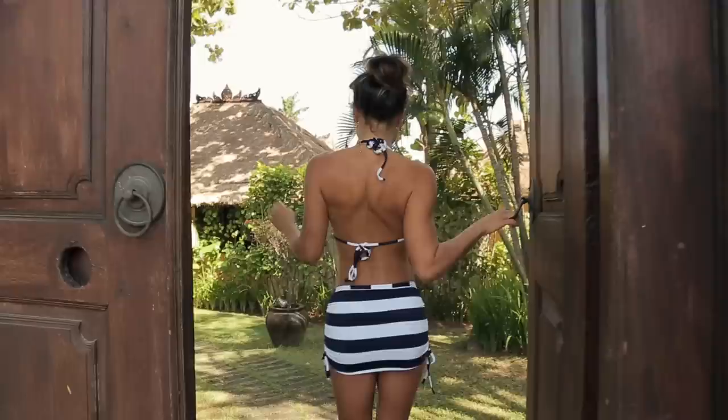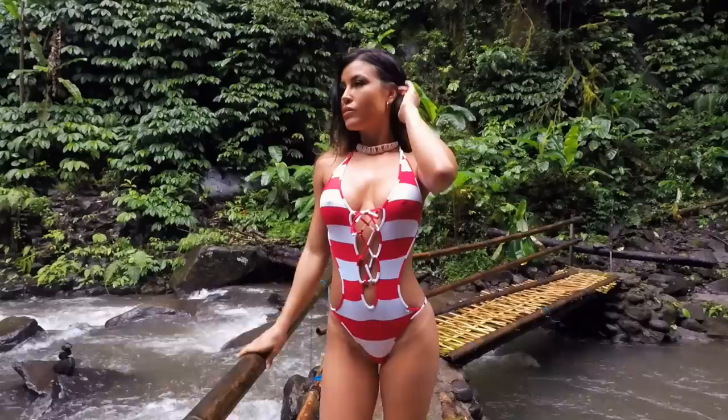I first discovered Wicked Weasel on Instagram quite a while ago. I bought myself a melody set which is great for sun baking. This trip has topped it for me as my favorite Wicked Weasel shoot I've done. I always loved Bali for a relaxing and pampering holiday, but I got to see so many other aspects of it that I didn't know existed.